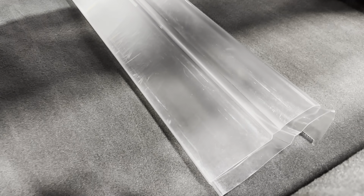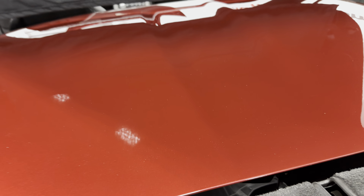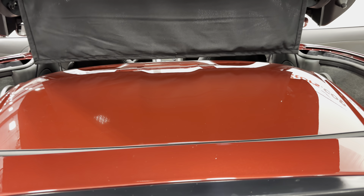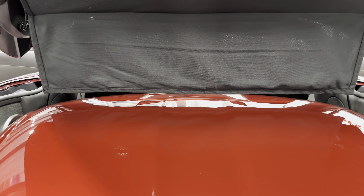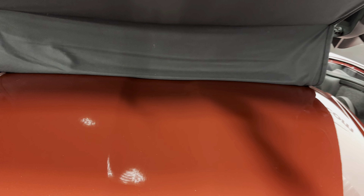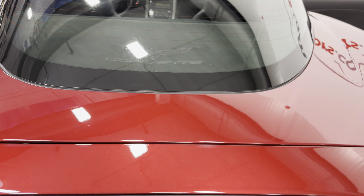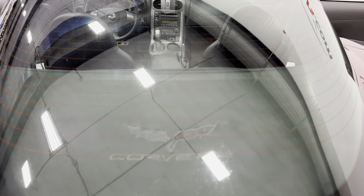Those plastic pieces are the door sills. The previous owner had them installed so when getting in and out of the car he doesn't scratch the door sills. That will come with the car if you choose to put it on — that's up to you — but having those kept the car in great condition.